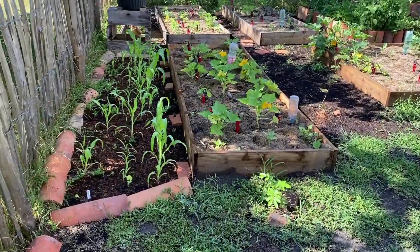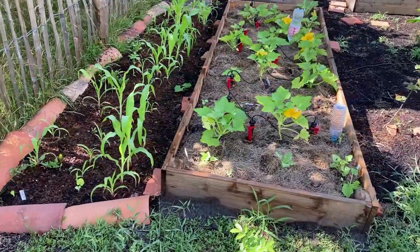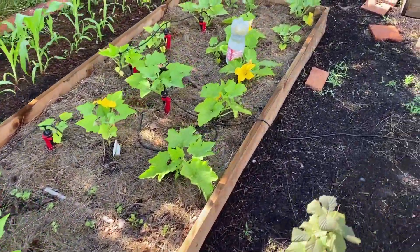Hello everybody. This is the very first short video of our vegetable garden in the Landes, a region in the southwest of France.